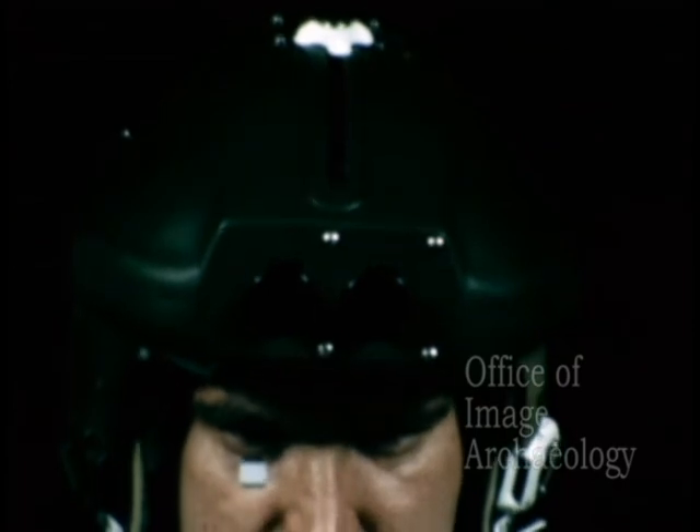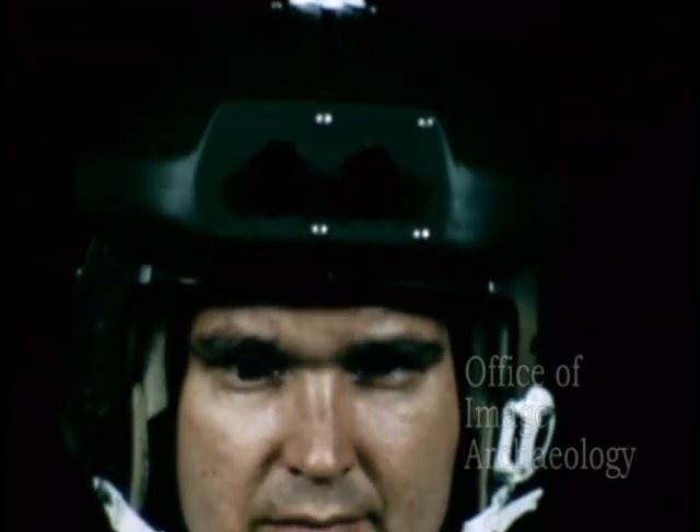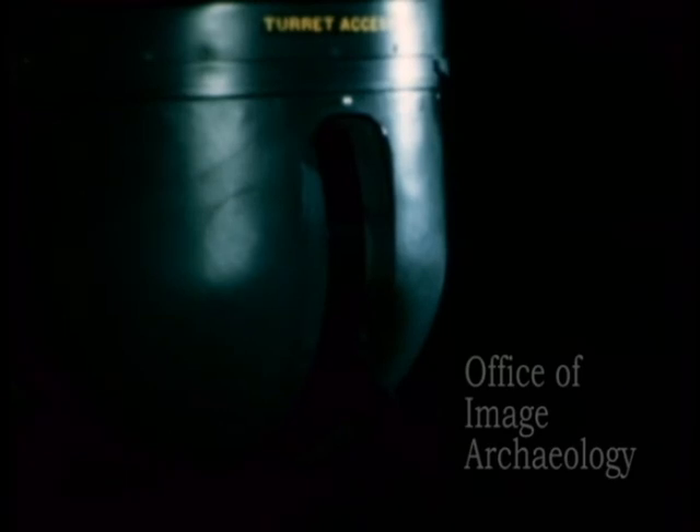For reconnaissance systems such as TAC-REACT, whenever the crew member looks at a target, its location is determined.